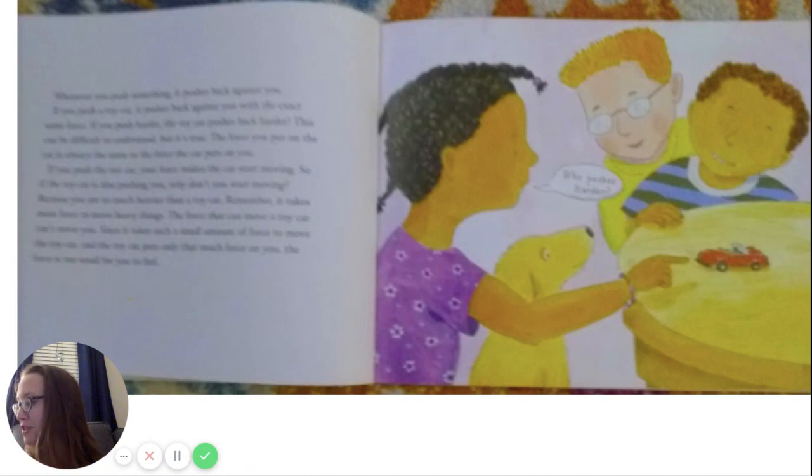Whenever you push something, it pushes back against you. When you push a toy car, it pushes back against you with the exact same force. If you push harder, the toy car pushes back harder. This can be difficult to understand, but it's true. The force you put on the car is always the same as the force the car puts on you. If you push the toy car, your force makes the car start moving. So if the toy car is also pushing you, why don't you start moving? Because you are so much heavier than a toy car — it takes more force to move heavy things. A force that can move a toy car can't move you. The toy car puts only that small force on you, and it's too small for you to feel.